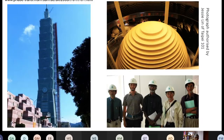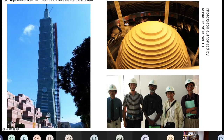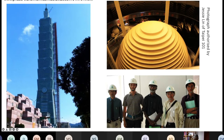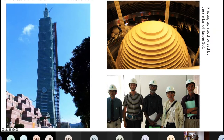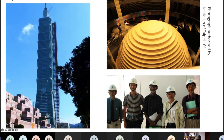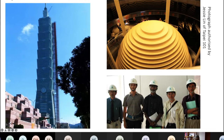This is a building in Taiwan. When I visited it, I was able to go inside while it was being constructed. This is the finished building — it is 101 stories high and made from steel.